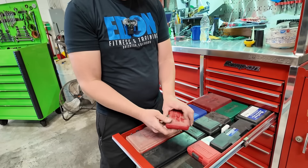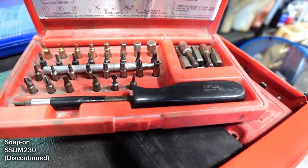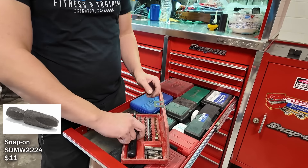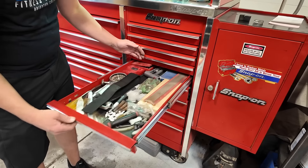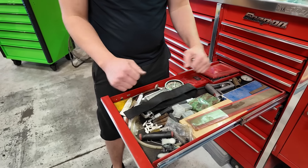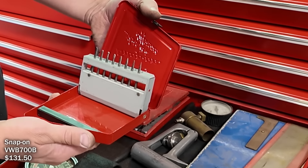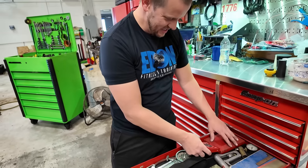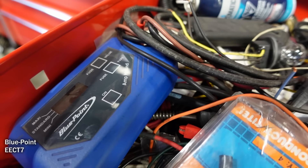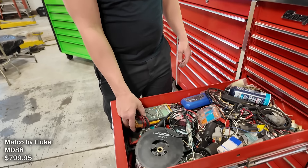These old Craftsman sockets work really well and are super low profile — the other day a guy was trying to take a drain plug out and the longer ones wouldn't fit, so we got this one on there with a wrench and it worked great. This is a Snap-on bit set with Allens up to 10mm. This wobbly bit I found on your channel — bought it and it works really well when you need it. This drawer is kind of random — brake line flaring tool, some calipers I don't really use, a straight edge for measuring blocks, and a quarter-inch burbot set.